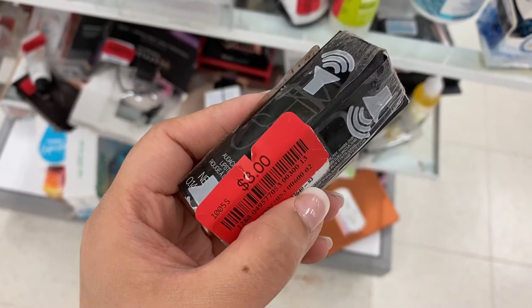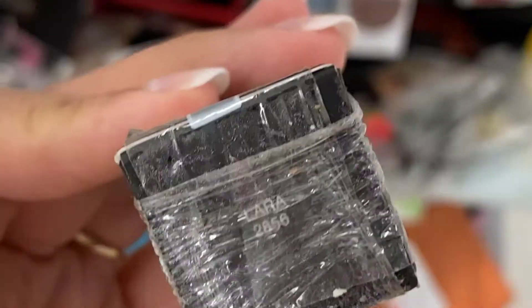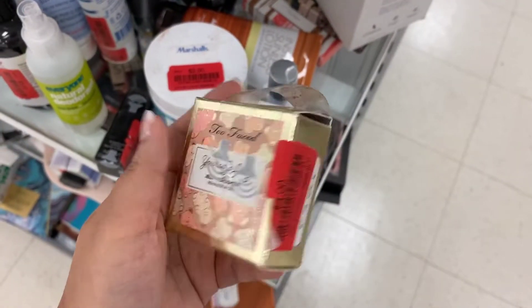Is that a $3 or an $8? It makes a big difference. It's in the shade Lara. This jelly smells so good — it's on clearance for $4, but it looks like it's been opened up.